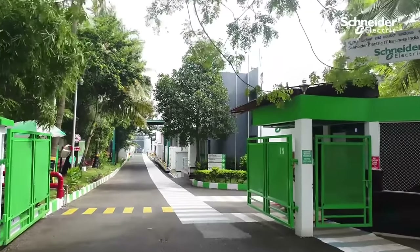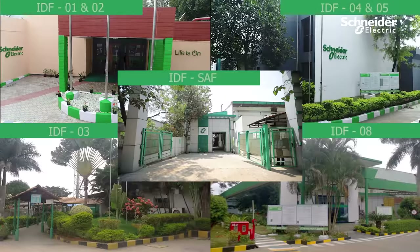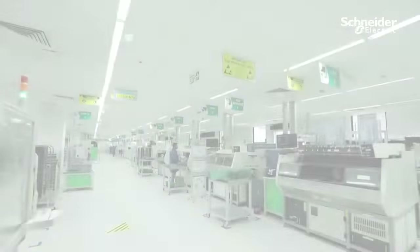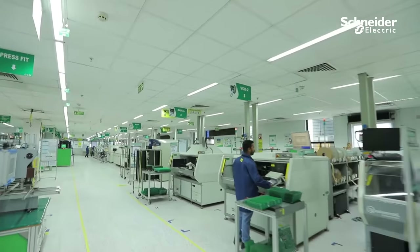Welcome to Schneider Electric GSE India ITBU BEF facilities. We have six global manufacturing locations at Bangalore. At Schneider BEF factories, we have initiated a transformation journey towards smart factory.